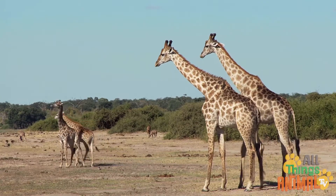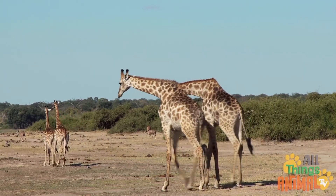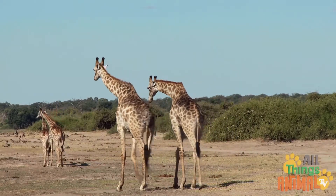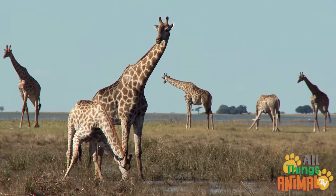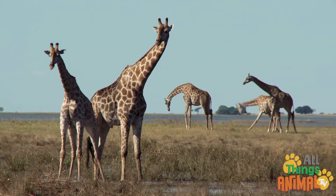Giraffes' bodies are covered with wonderful orangey-brown spots, which works as great camouflage. They still have to be very careful when drinking though — that's when they are most vulnerable to attack from other animals, like lions.